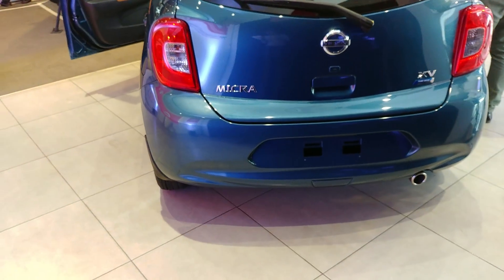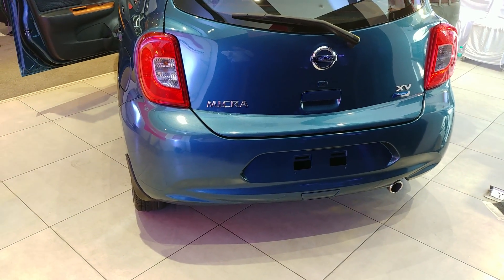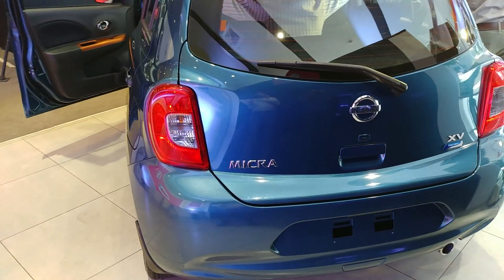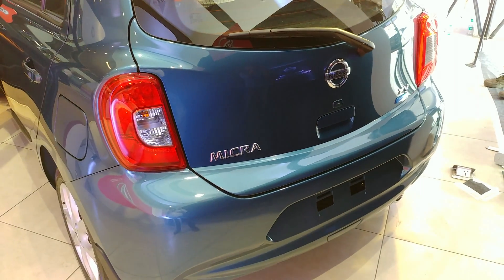Talking about this, it comes in 2 powertrains. One is the 1.2 litre petrol engine which is mounted to an Xtronic CVT automatic transmission. The other one is the 1.5 litre which is paired with a 5-speed manual transmission.